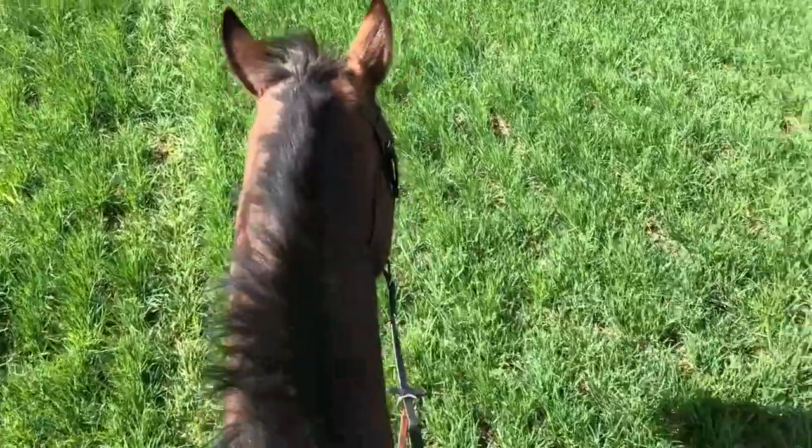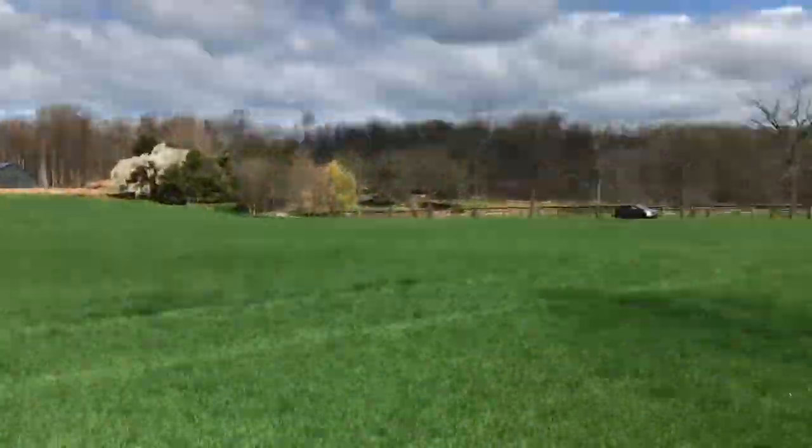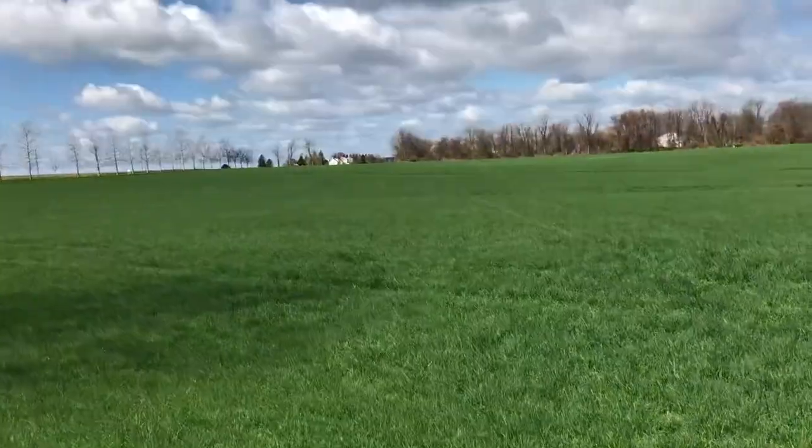Now we're just hacking in the field, just going to do a little lap around. We just worked in the arena a little bit, but I just want to chill out and go around the field.